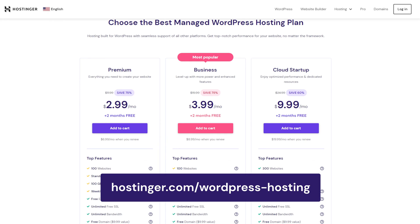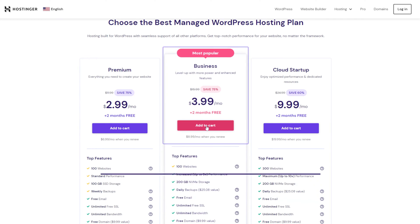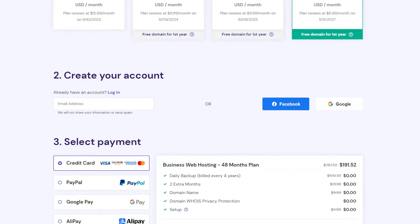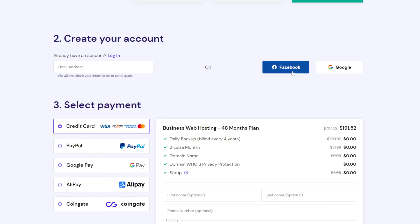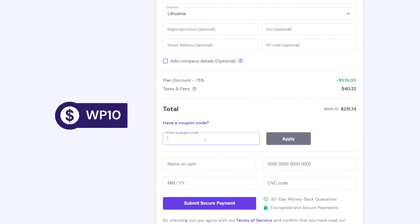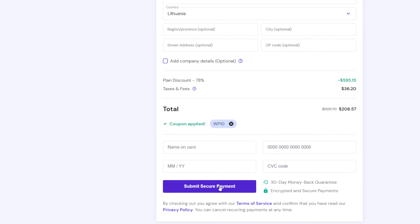So, are you ready to upgrade from your current provider? If yes, go to Hostinger.com slash WordPress hosting, then add the business plan to the cart. On the checkout page, select a subscription period. I recommend picking the 48-month plan to get the best deal. Create a new account, choose a payment method, and fill in your personal information. Use our coupon code to get even better value for your money. Once done, click Submit Secure Payment to finish the registration process.